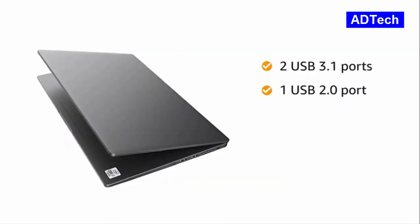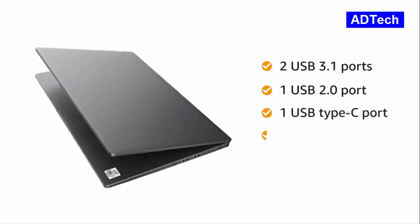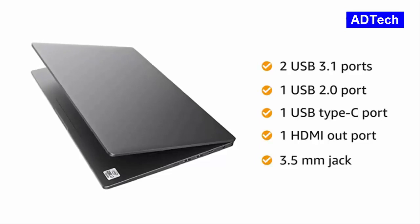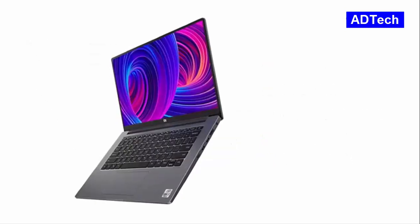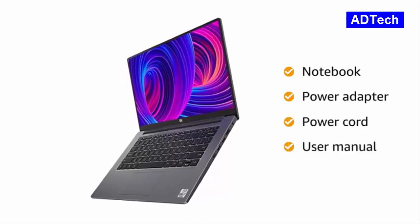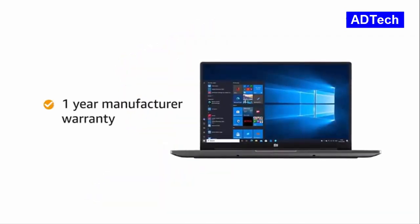This Mi Notebook has 2 USB 3.1 ports, 1 USB 2.0 port, 1 USB Type-C port, 1 HDMI out port and a 3.5mm jack for easy connectivity. Inside the box you will find the Notebook, Power Adapter, Power Cord and User Manual. This Mi Notebook comes with 1 year manufacturer warranty.